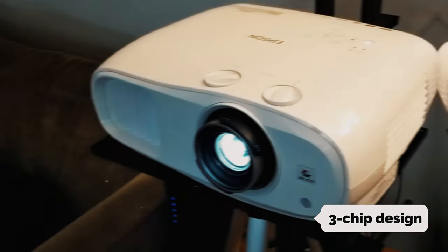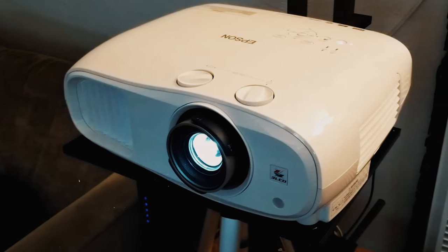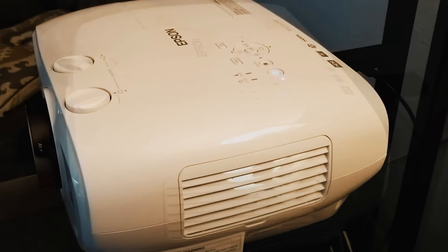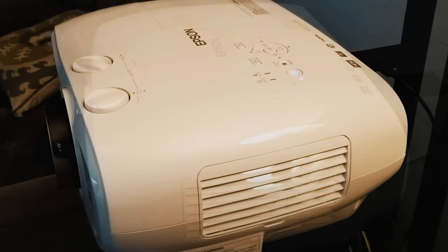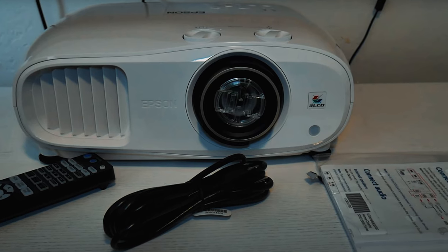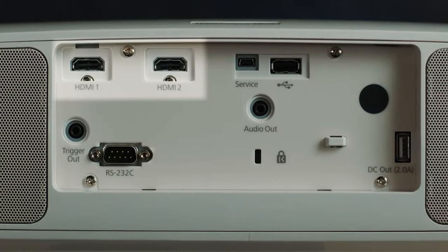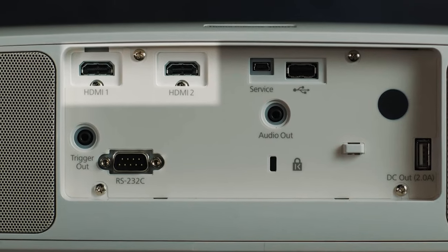The true 3-chip design ensures that every frame is displayed with 100% of the RGB color signal, eliminating any rainbow effect that can be seen in other projectors. The pixel shifting technology allows for precise control over three individual high-definition LCD chips, resulting in stunning 4K resolution processing.